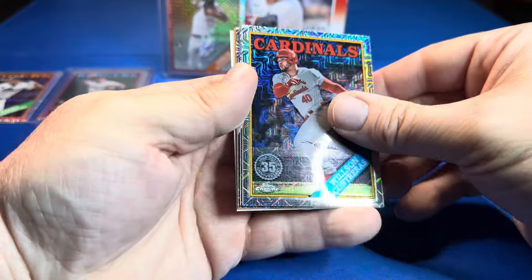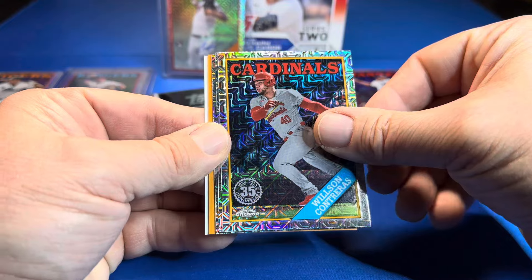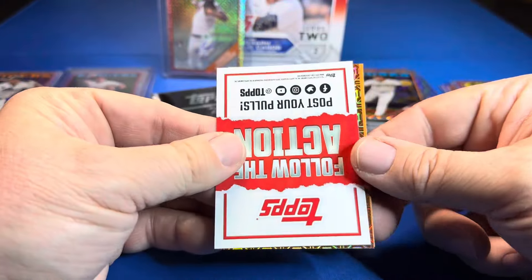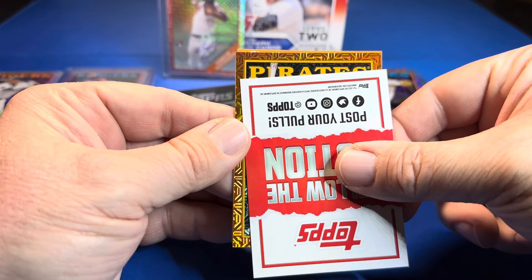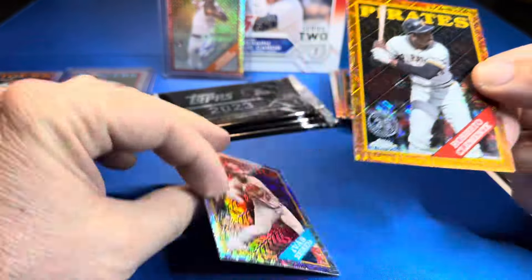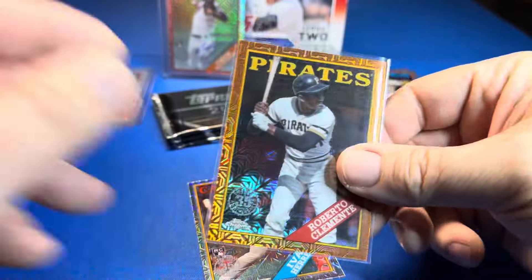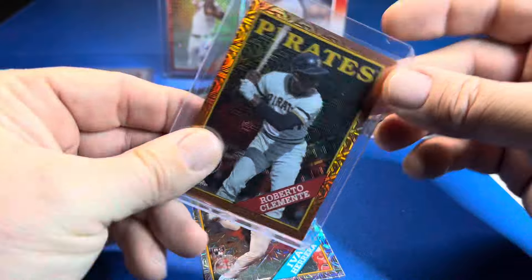I think we have a hit here — oh no way, I think we might have another autograph! Two autographs? No way, it can't be. Herrera — say it ain't so — oh, it's an orange parallel! Could be boomer bust. Pirates — and it's Roberto Clemente! It's an orange, out of 25. I thought that was going to be an autograph — I didn't think cards were turned around in this product. That's cool — not huge, but Clemente out of 25. So two hits.